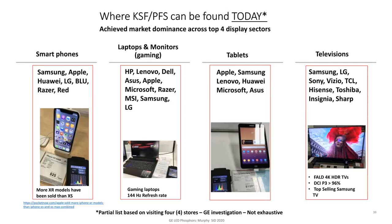Where can KSF be found today? The industry has spoken and chosen KSF as the dominant wide color gamut color converting material. It's in all display sectors — smartphones by all the big players. This slide was shown at SID last year; I wasn't able to update it this year because of COVID. It's in the iPhone 10 and iPhone 11, and although OLEDs are making progress into smartphones, we're holding up quite well. The iPhone 10 is outselling the iPhone 10 OLED model very well.